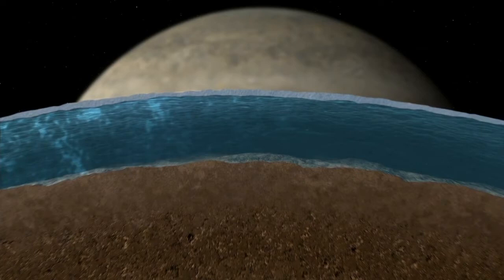In fact, it's got twice as much ocean as planet Earth. If we have a salty ocean in contact with a rocky core and energy from a variety of sources, we have many of the ingredients thought to be necessary for life.